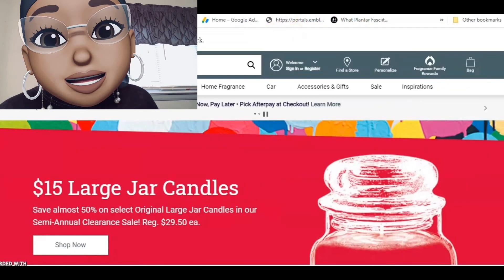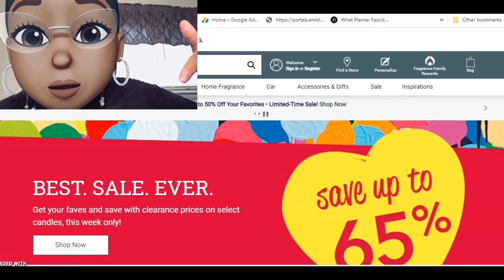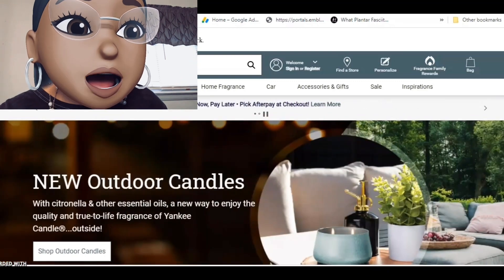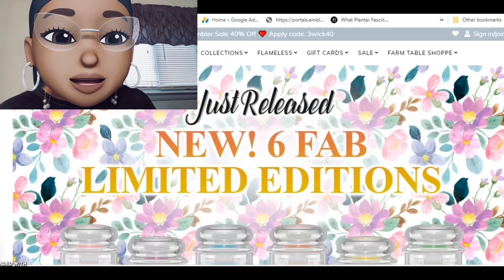For Yankee Candle, I checked my email and they don't have anything new going on — details will be in the description box below. Now, Kringle just released six new limited-edition candles.